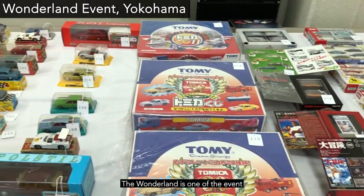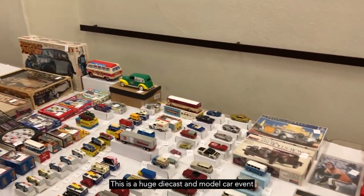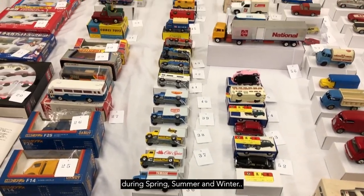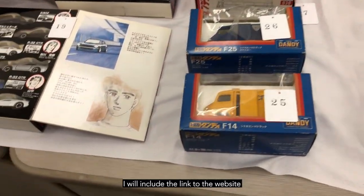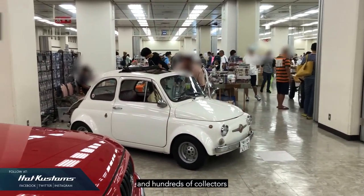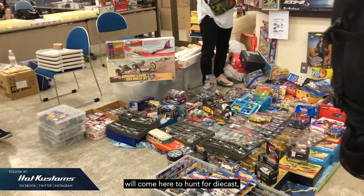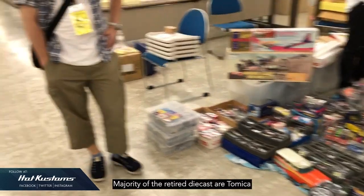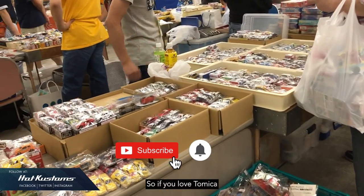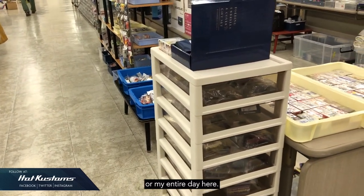The Wonderland is one of the events every collector must visit at least once in their lifetime. This is a huge diecast and model car event held about three times per year — during spring, summer, and winter. I'll include the link to the website in my description below. The event hall is massive, and hundreds of collectors, mostly local Japanese, will come here to hunt for diecast cars. Majority of the retired diecast are Tomica made in Japan or made in China. If you love Tomica, this is the ideal location. I can easily spend more than half a day or my entire day here.